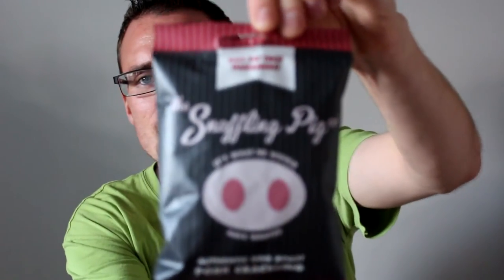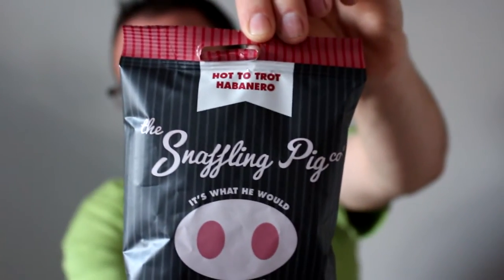Time for another beer snack and we've got another one from our friends at Snaffling Pig Company. This is Hot Trot Habanero and I'm hoping it's going to pack a little bit of a punch — we'll see.